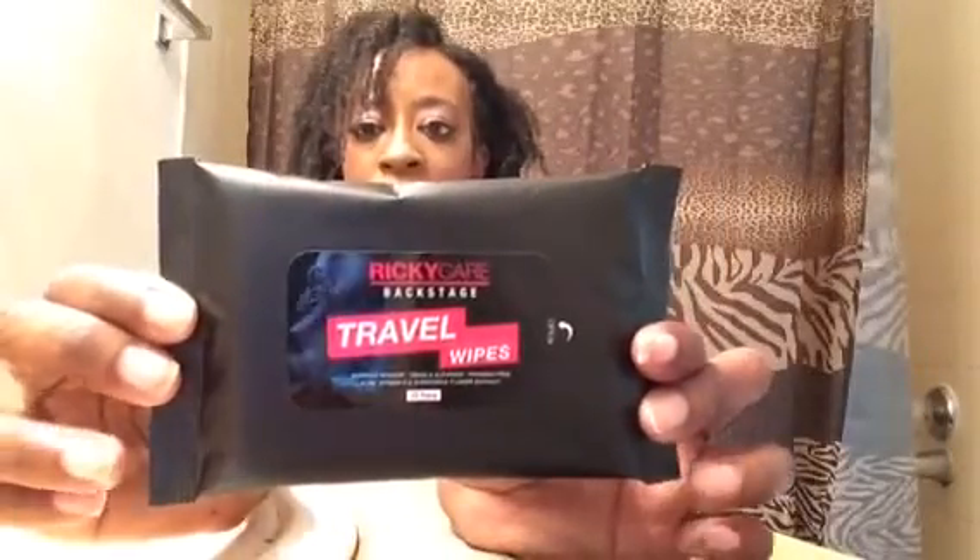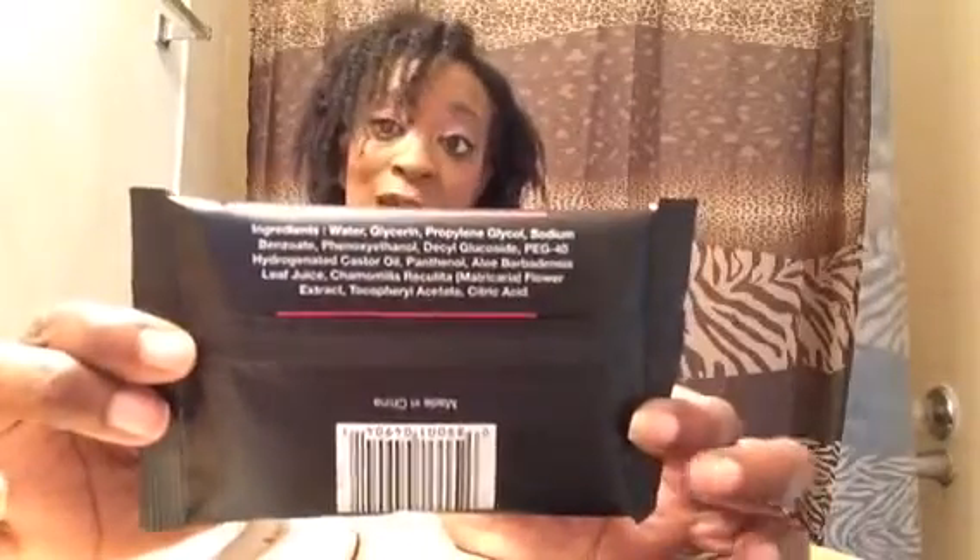Next we have from Ricky Care Backstage — these are the travel wipes. You get 10 in a pack and they are makeup remover wipes. These are handy to have in your purse or pocketbook just in case, or if you're traveling and don't want to carry a big pack. Glad we got those.